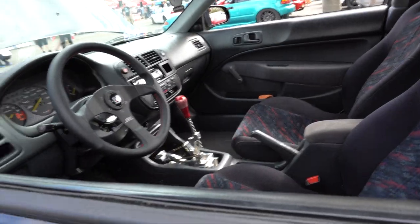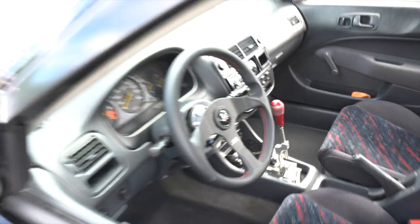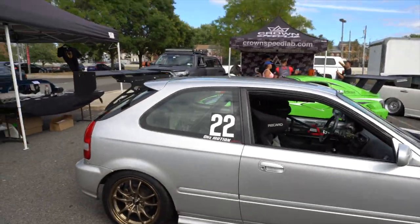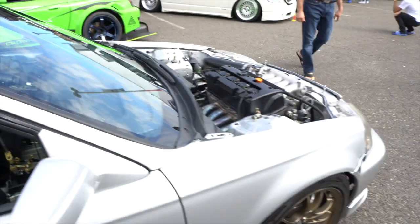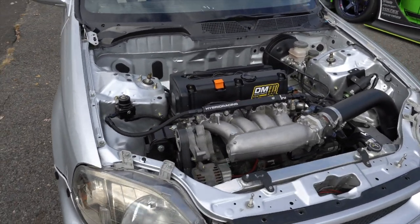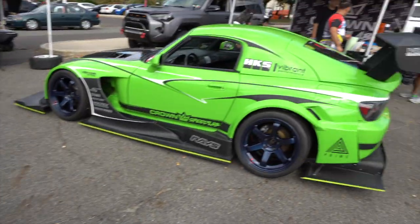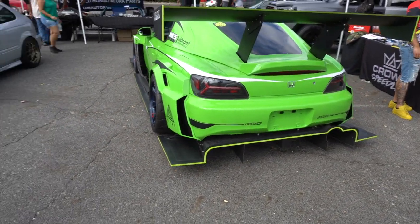Real nice steering wheel — look at this guy, very nice. This thing is gutted — look at the car seats. Real nice Hybrid Racing fuel rail, real nice. Oh man, look at this S2000, that's crazy.